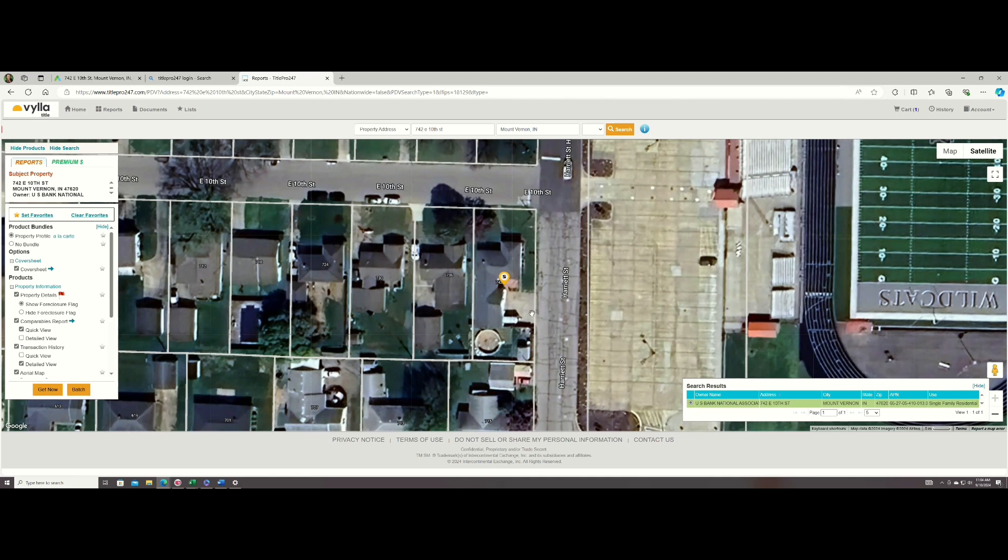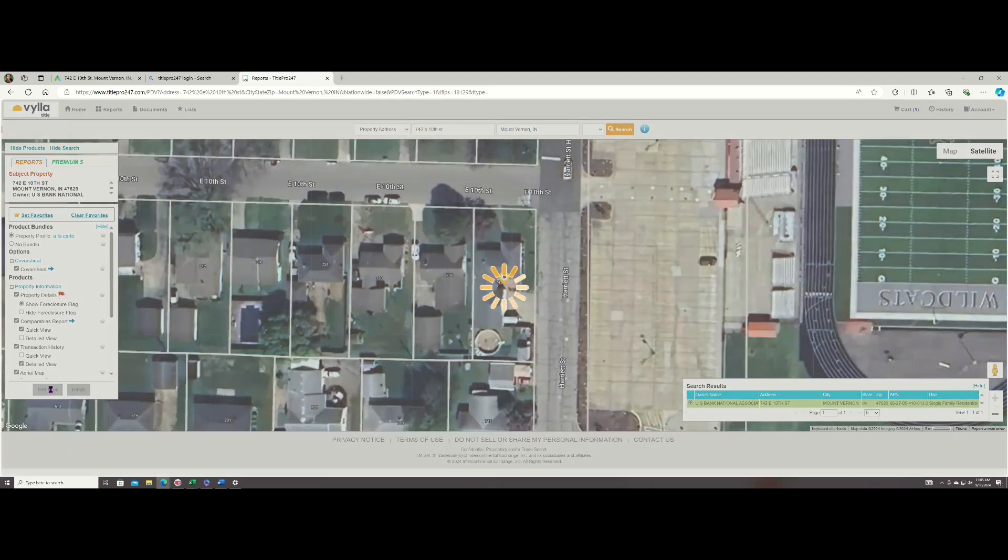The reason I'm proceeding with this property is because Jason, my property manager who lives in this city, said that people out there don't even do short-term rentals, they don't even use Zillow, they don't know anything about mid-term rentals. And there are so many sports events going on and people need a place to stay. He said it was clean — he couldn't get in, but based on the previous photos I looked at, it looks good.